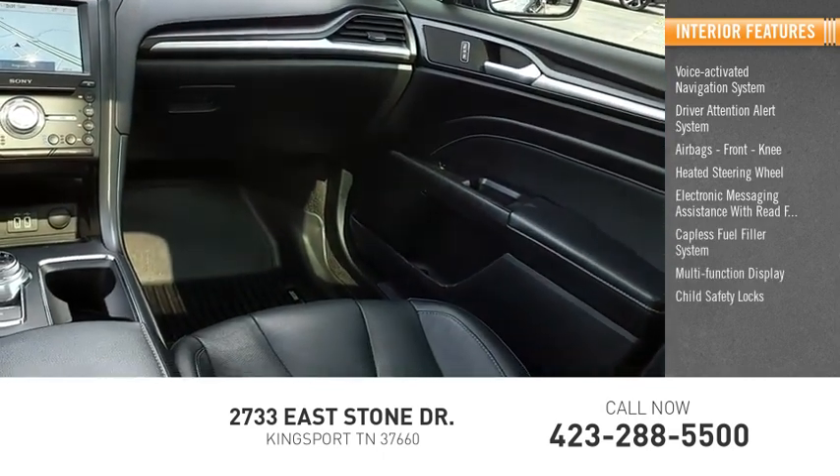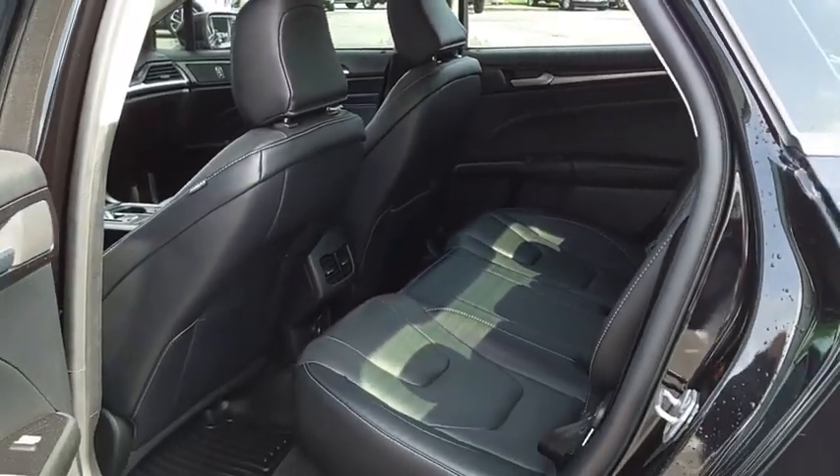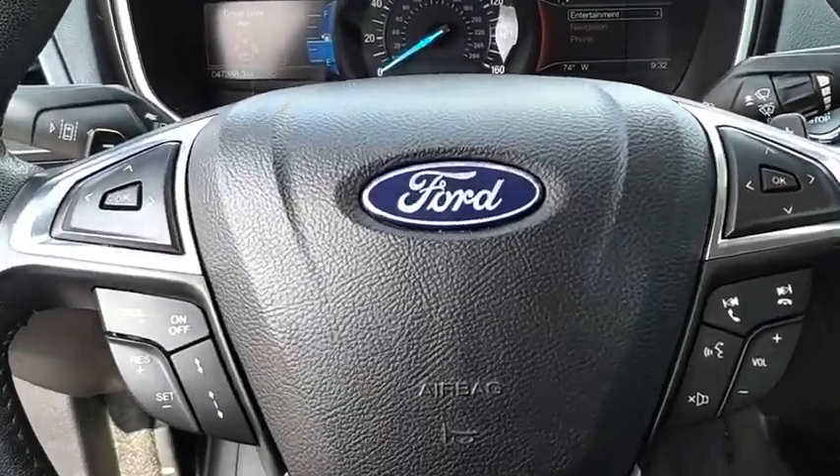Child safety locks, one-touch windows, and four-power steering. Wouldn't you look great in this vehicle? Stop in today and see for yourself.